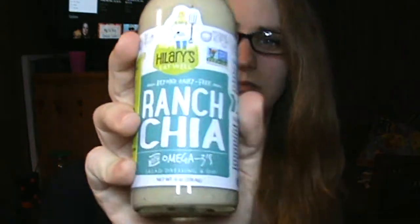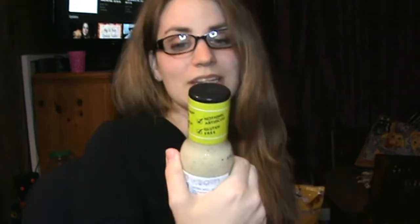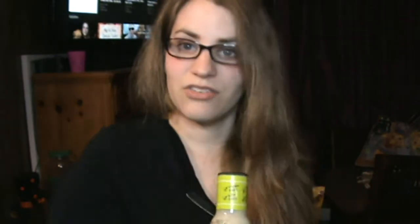Then we have another jarred item. This is a ranch chia dressing from Hillary's. It is beyond dairy free — it's free of a lot of things: corn, soy, dairy, egg, xanthan, canola, and gluten free, with nothing artificial. It's one carbohydrate per serving versus the normal two for ranch. I'm waiting to see what the flavor is on this one. I am a ranch fan — I actually like making my own homemade ranch — so we'll see. I'm going to give it a shot.